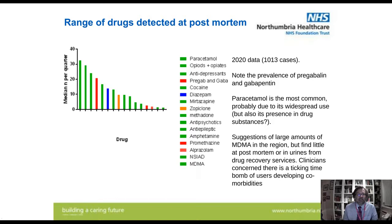Here are the statistics — drugs found at post-mortem this past year. As you can see, paracetamol is the most common drug, probably because of its widespread use, but also because it's easy to look for. The next most common are the opioids and opiates — morphines, heroins, tramadols, and the like. Then antidepressants. This is all drugs we found at post-mortem, so it's not just drug users' deaths.